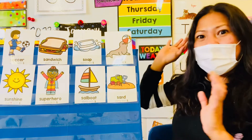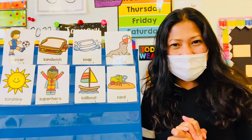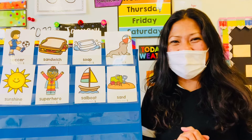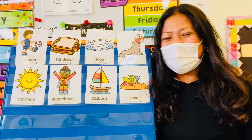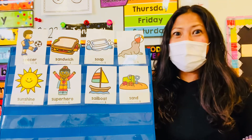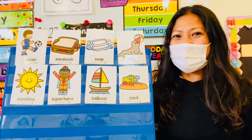All right, now Miss Lynn will hide the letter S. While Miss Lynn is hiding the letter S, what do you guys do? Close your eyes! Okay, let's close our eyes and no peeking! Okay, friends, open your eyes! Let's see who can find the letter S. Choose a picture where you think the letter S is hiding.